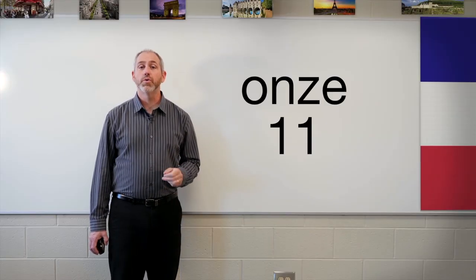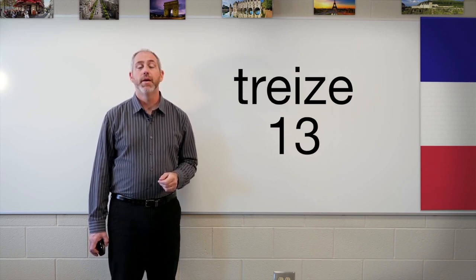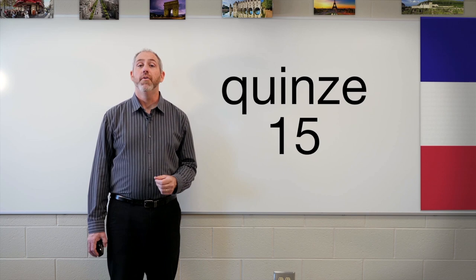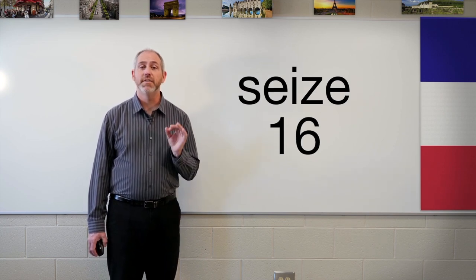Let's take 11 through 16 now. Onze, douze, treize, quatorze. Remember, 'qu' sounds like a K. Fifteen — quinze. And sixteen — seize.